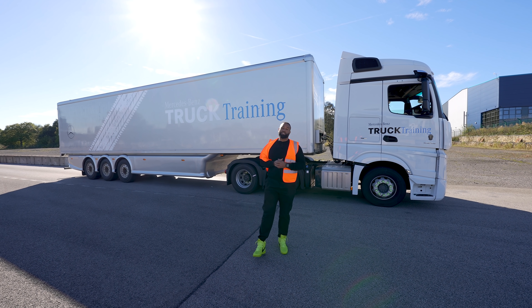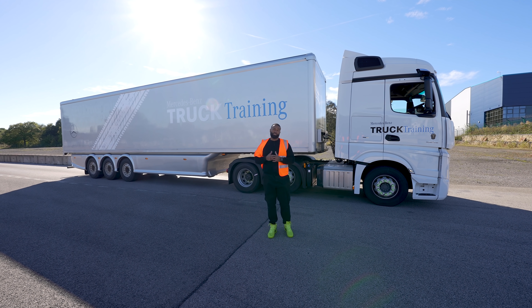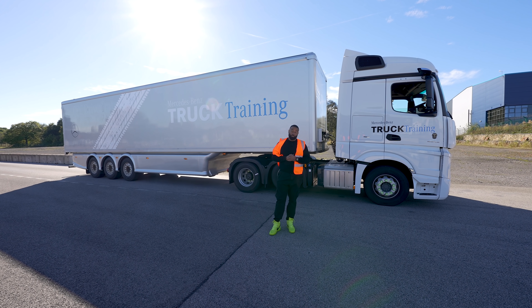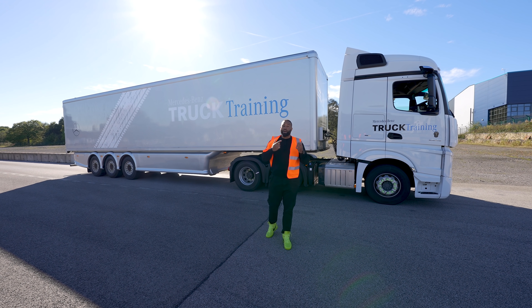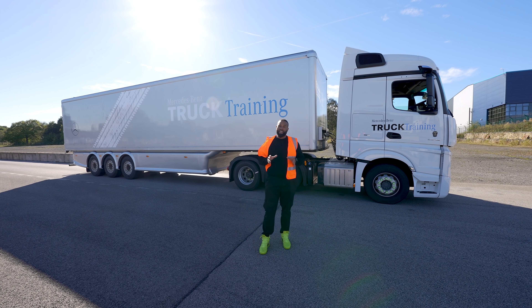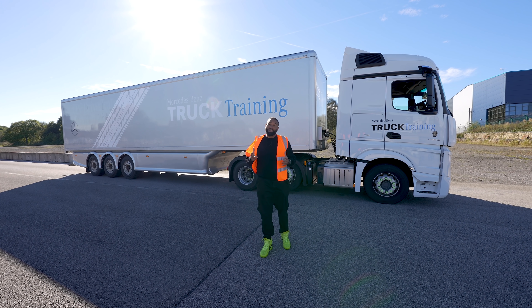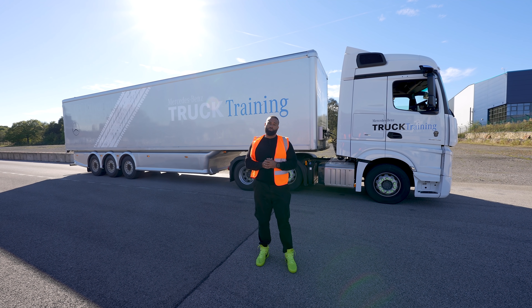That's it from the Mercedes-Benz Customer Experience Center. As you can see from my ample demonstrations, the active braking assist works. I'm very thankful that Mercedes have been able to prove me wrong since my last video and shown me how it works in a real-life setting. It is very pleasing to see that technology and safety have come together to keep a lot more road users safe.